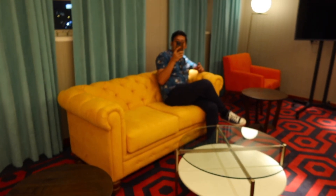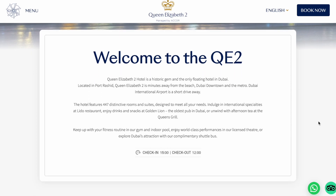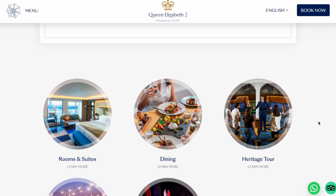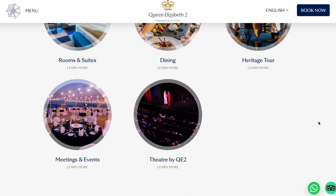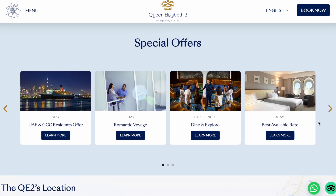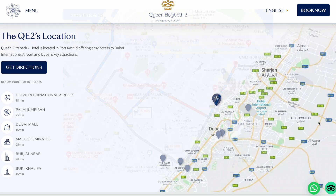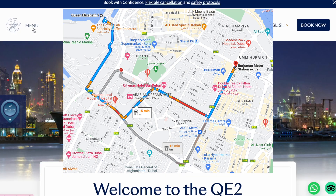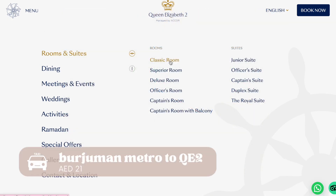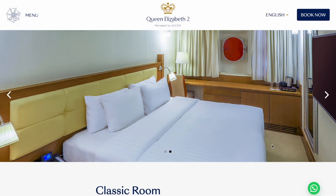Now let's go into the nitty-gritty of the prices and everything. If you type qe2.com, you'll be brought to their website where there is information regarding rooms, tours, and dining choices, as well as special offers. We got there by train and stopped at the Bur Juman station, then took a taxi straight to the QE2 — the taxi ride cost us about 21 dirhams.